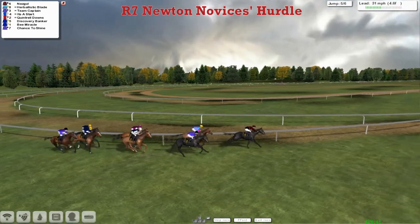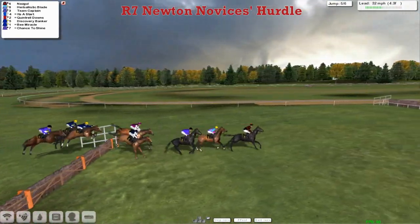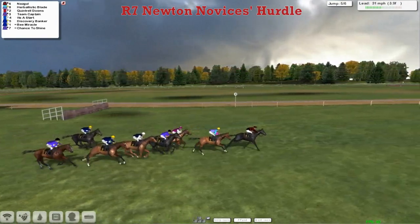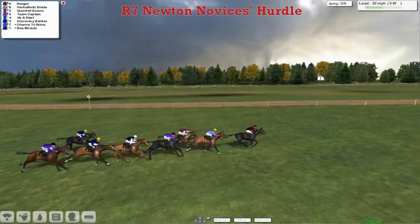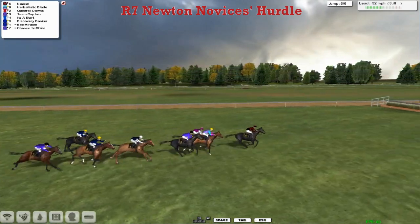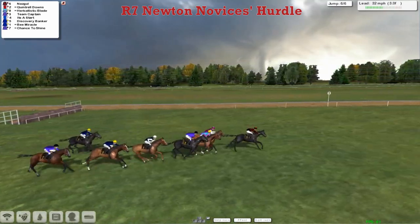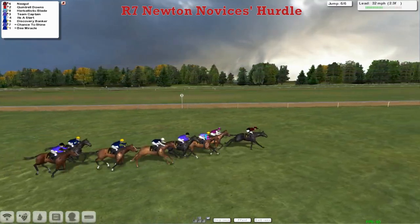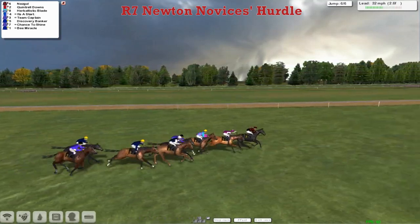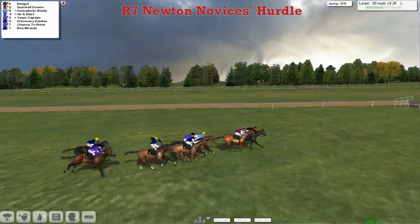There's nothing totally out of this yet. It's Nazgul who leads over the second last from Herbalistic Blade in second. Then on the inside Quintrell Downs is starting to make a forward move, so too Team Captain. Then after that it's It's a Start, Discovery Banker next. They've only got one more flight to take and still three furlongs to race. It's Nazgul who's been in the lead all the way, from Quintrell Downs in second, Herbalistic Blade third, then Team Captain, It's a Start now making its run on the outside, Discovery Banker wider still.